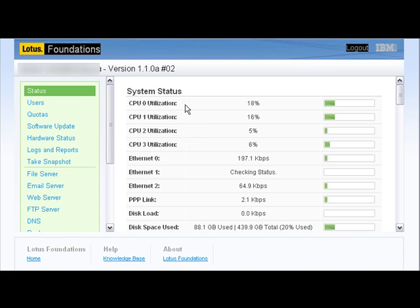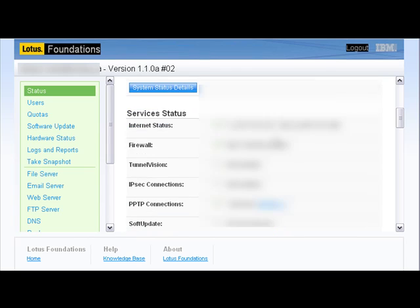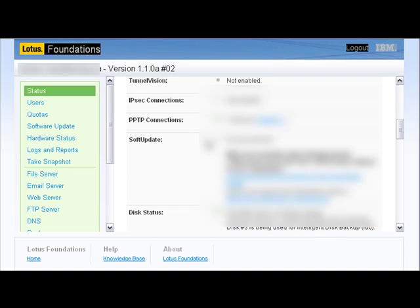This screen here gives you a quick snapshot of the system status. As you can see, we're running four processors on this server and it shows the load that each of them has. All IBM appliances for the Lotus Foundation suite come with three Ethernet ports. We can also scroll down to see internet status, firewall status, and any other applications or services critical to the everyday use of the server.